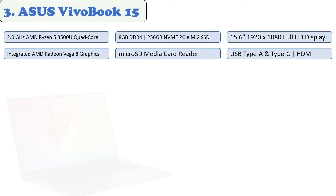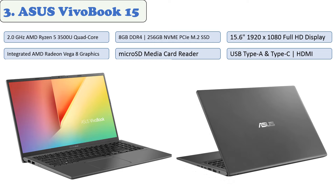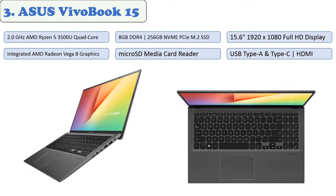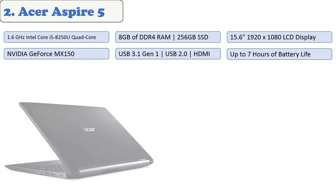At number three: the Asus VivoBook 15. The Asus VivoBook 15 thin and light laptop is the perfect laptop for students, business professionals, or anyone looking to do personal computing. Immerse yourself in media and gaming with this 15.6-inch HD laptop. The fast AMD Ryzen 3 processor, 8 gigabytes of RAM, and Radeon Vega 3 video card offer high frame rates on many games at full HD resolution. Game effortlessly on the ultra-thin 0.8-inch frame that weighs less than four pounds.